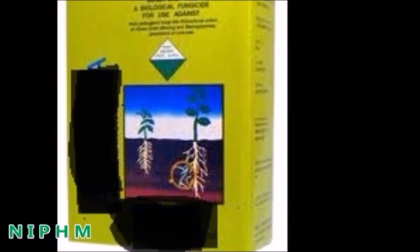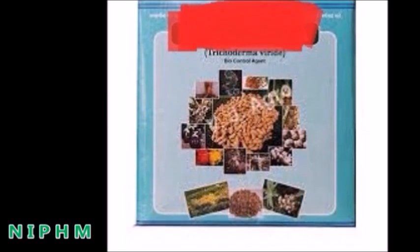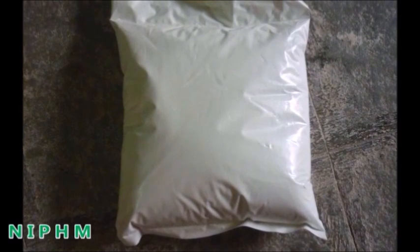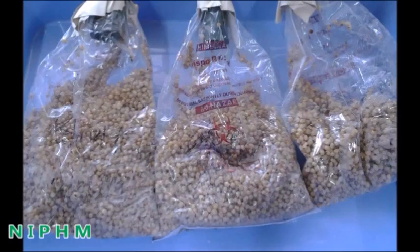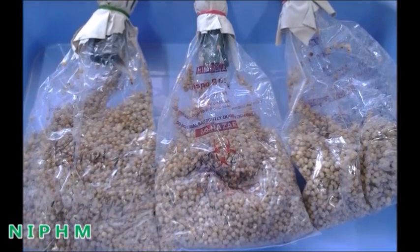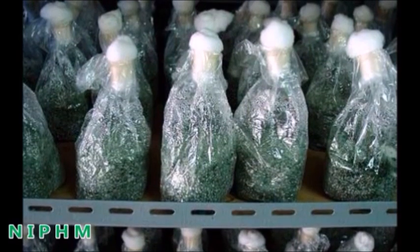Generally, farmers use Trichoderma powder available in the market, which costs around 200 rupees per kilogram. However, the pure Trichoderma content in it is just two percent; the remaining 98 percent is talc powder used as filler material. Within the same cost of 200 rupees, nearly 500 to 600 grams of pure Trichoderma can be produced at farm level easily, and moreover it is more qualitative than the market powder.